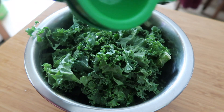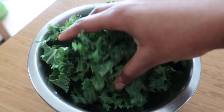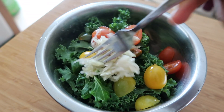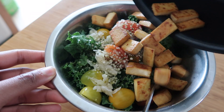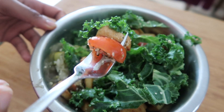I just worked out and I'm hungry, so I'm making lunch. For lunch I made an easy kale salad — a recipe I used to make all the time in the summer. It has hemp seed, cherry tomatoes, sauerkraut, and teriyaki tofu from Trader Joe's. I just fry it up on the stove and it's amazing.